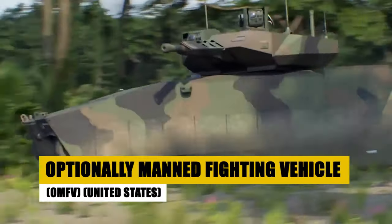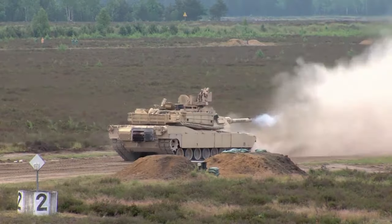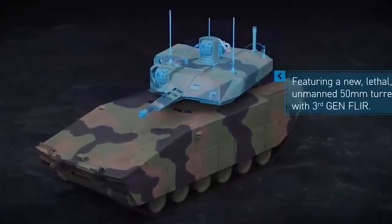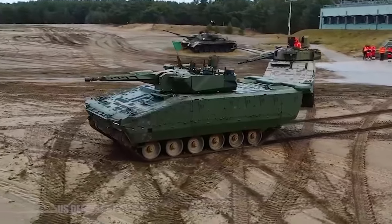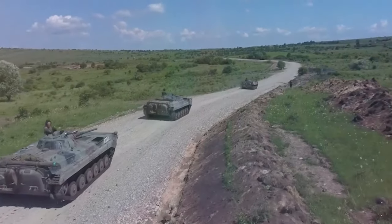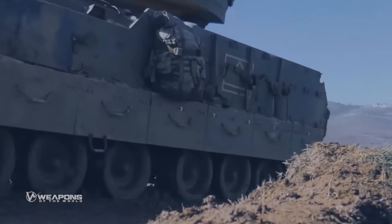The Optionally Manned Fighting Vehicle, or OMFV, heralds a new era in armored combat, combining superior firepower, mobility, and protection. As the latest in the United States' military arsenal, the OMFV is designed for versatility — capable of operating with or without a crew — showcasing advanced networking capabilities that redefine battlefield engagements. Its innovative design brings unmatched efficiency and strategic flexibility to modern warfare. The OMFV's modular design and advanced armor system ensure it stands ready to meet the challenges of tomorrow's battlefields, setting new standards for operational capability and survivability.